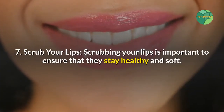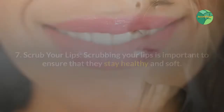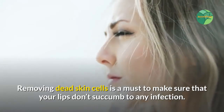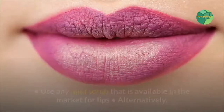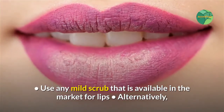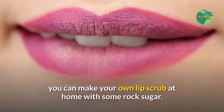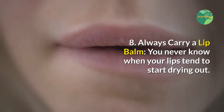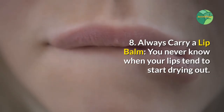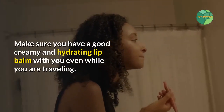Tip seven: scrub your lips. Scrubbing is important to ensure your lips stay healthy and soft. Removing dead skin cells is a must to make sure your lips don't succumb to any infection. Use any mild scrub available in the market for lips. Alternatively, you can make your own lip scrub at home with some rock sugar. Tip eight: always carry a lip balm. You never know when your lips start drying out, so make sure you have a good, creamy, and hydrating lip balm with you even while traveling.